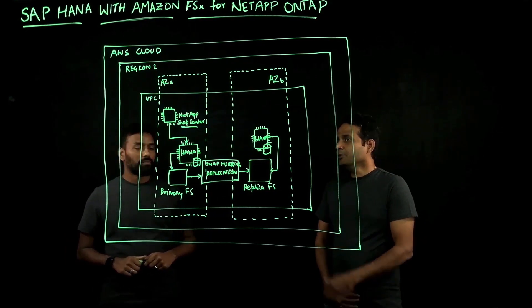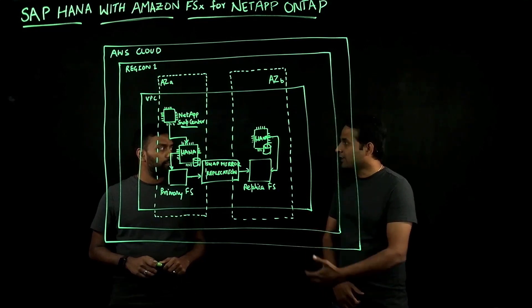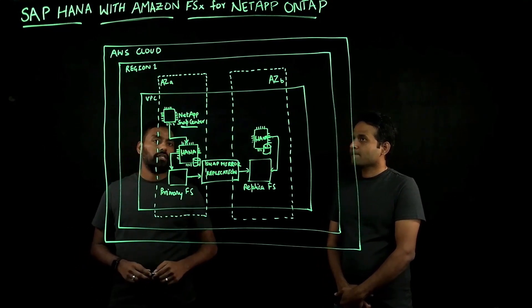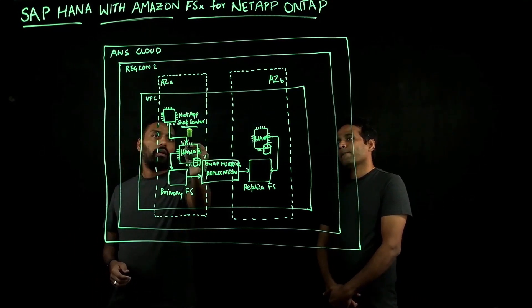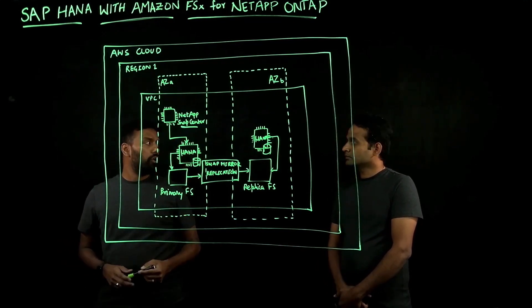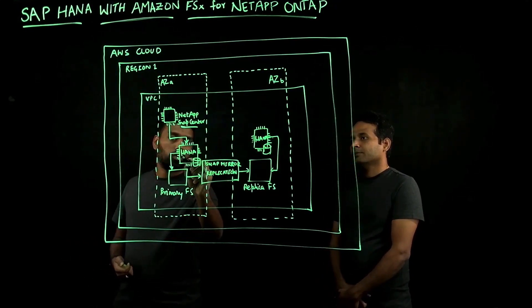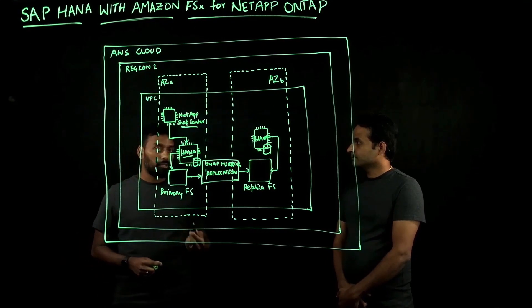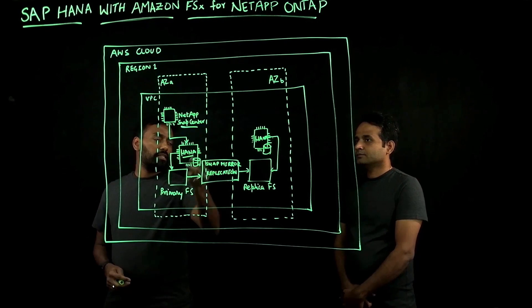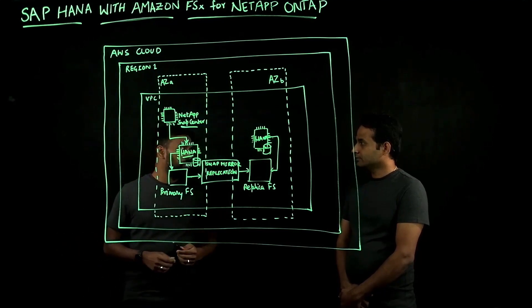You mentioned backups — can you tell us how backups are managed by the service? Sure. As you can see in the architecture here, we have an optional component called NetApp Snap Center. This is software installed on a Windows-based EC2 instance, and there is a plug-in installed on your HANA database EC2 instance. NetApp Snap Center leverages that plug-in to manage your backups, and this is done via a simple web-based interface.